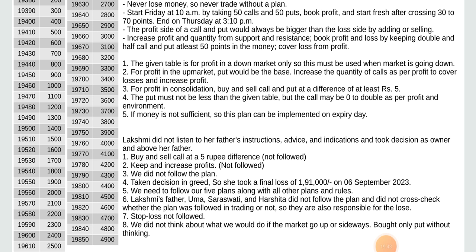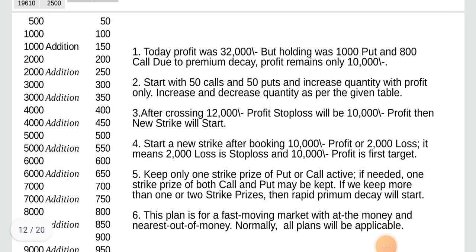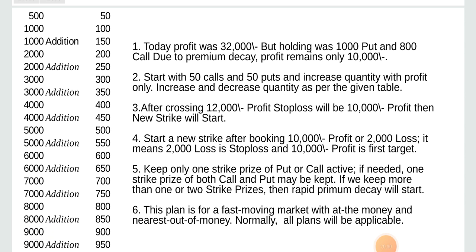Stop loss was not followed. We did not think about what we would do if the market went up or sideways. Bought only put without thinking. Today profit was 32,000 but holding was 1,000 put and 800 call. Due to premium decay, profit remains only 10,000.